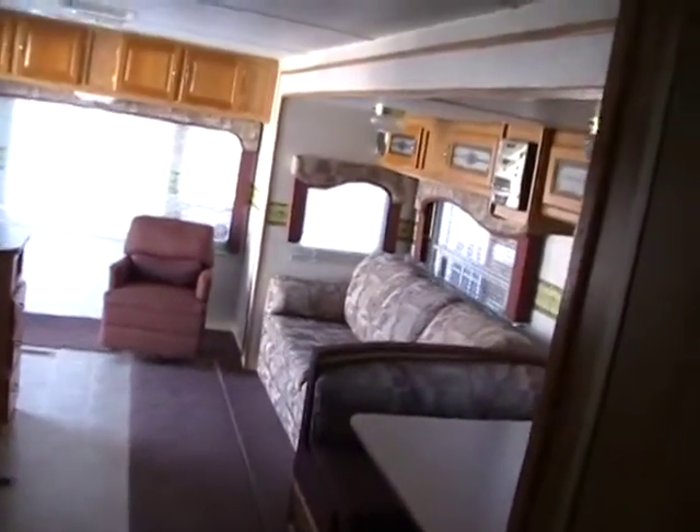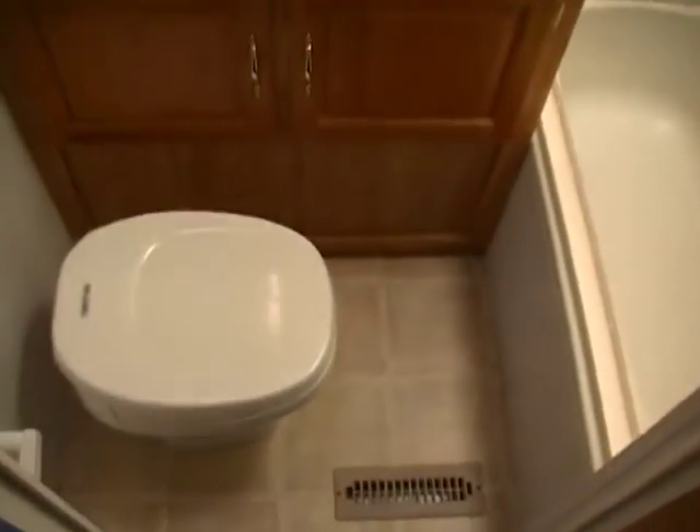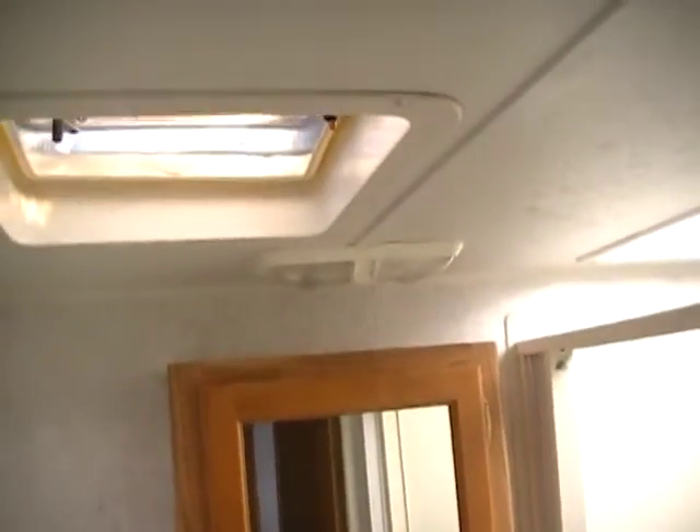We've also got a side bathroom. It's got a good-sized tub and shower with skylight. Of course, you've got your vanity area, more storage there, a medicine cabinet, and a vent fan.